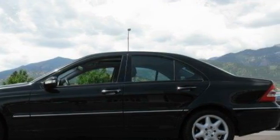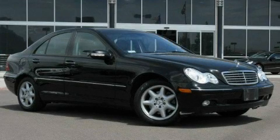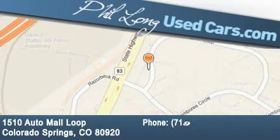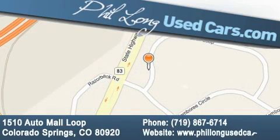This vehicle is sure to sell fast — call and arrange your test drive today. Phil Long Used Cars is located at 1510 Auto Mall Loop in Colorado Springs. Our goal is to exceed all of your expectations to ensure that you'll return for future visits.